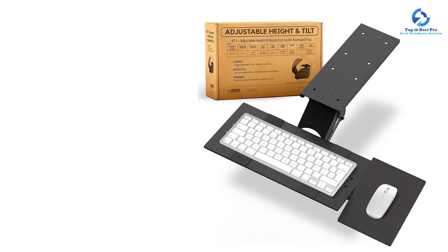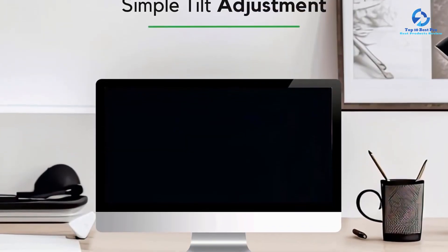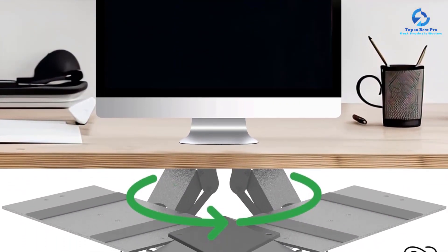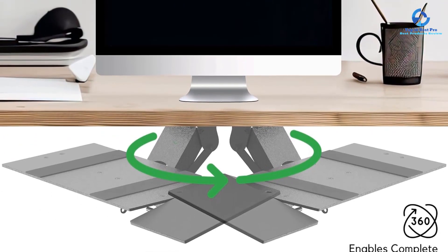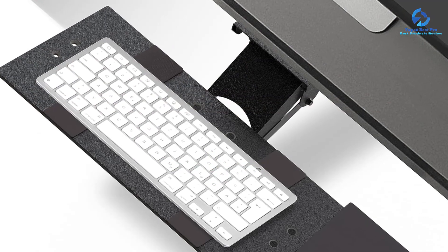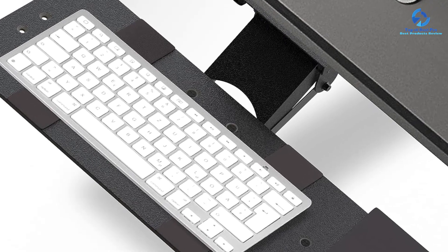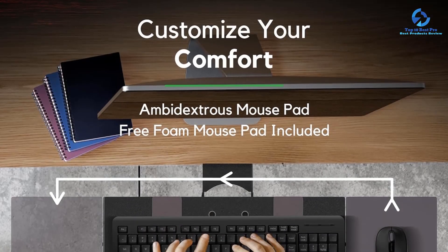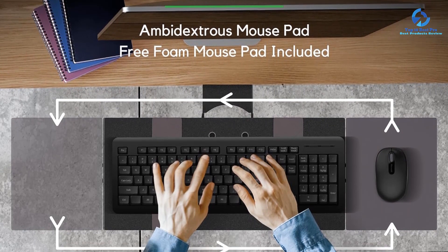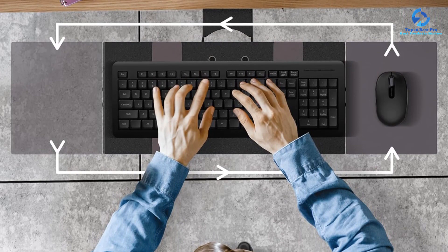Another great thing about this keyboard tray is that it comes with a separate yet adjustable mouse pad for comfortable usage alongside the keyboard. The working area of the keyboard tray is 16 by 5.75 inches, while the mouse pad is 7 by 8.75 inches. The keyboard stays in place due to non-skid pads, and it features a durable sturdy steel frame construction so it doesn't shake, even when working standing or sitting. It can hold up to 11.8 pounds, and is backed by a 90-day warranty with a 30-day return policy.